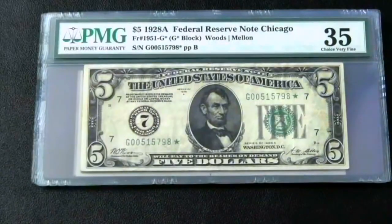Hey guys, welcome to another Star Notes Sunday. This is a video I've been wanting to really do for a long time, and PMG just got some notes back to me, and I'll get to share a completed set with you from 1928.